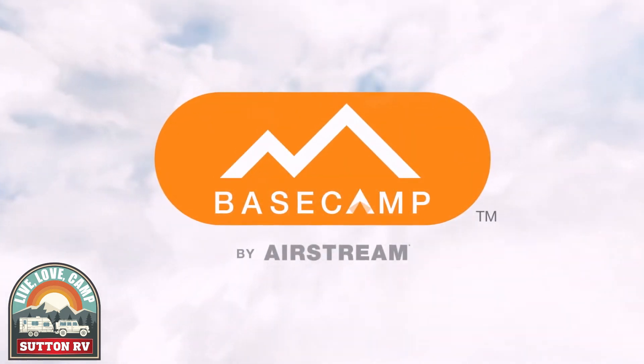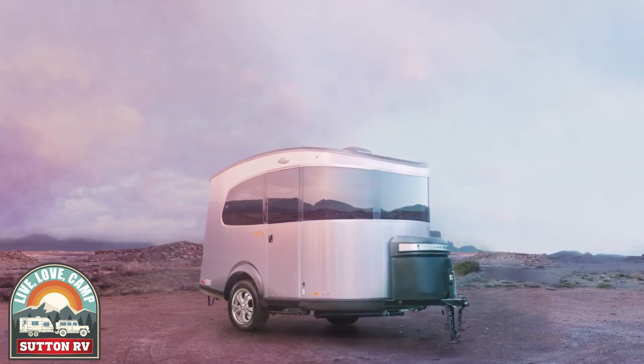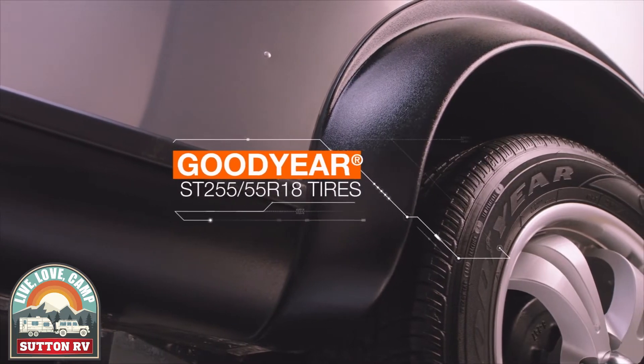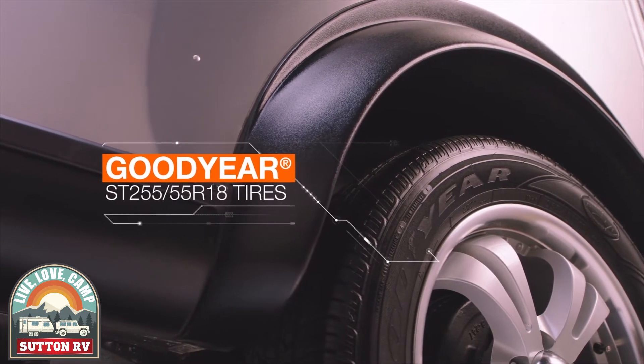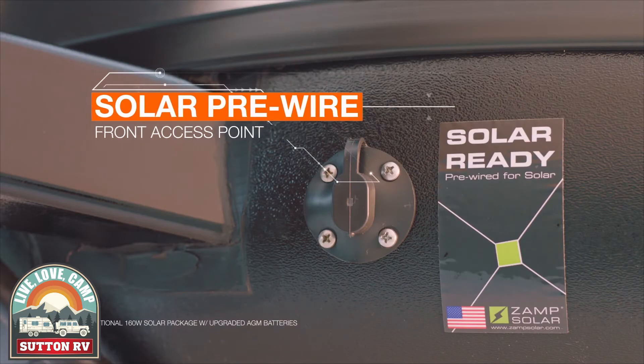Basecamp was made for those who want to see the world. Its compact, lightweight design was built for adventure. Just as comfortable in the campsite as it is off the beaten path, Basecamp packs everything you need into one versatile trailer that's ready for anything this wide world has to offer.